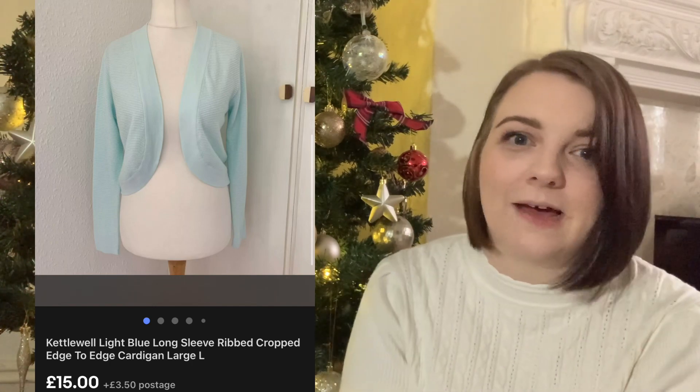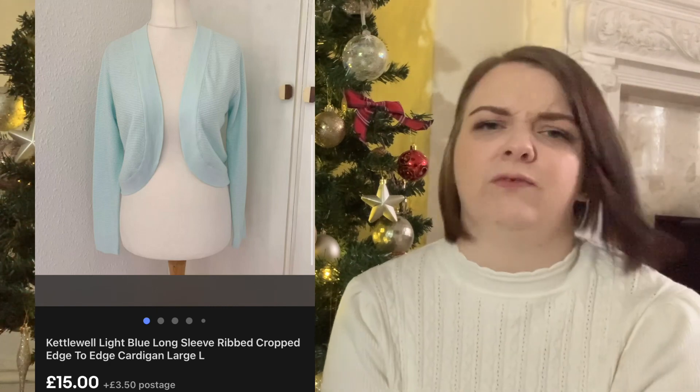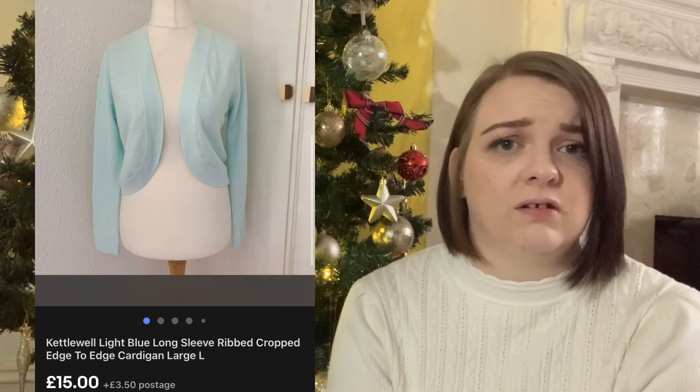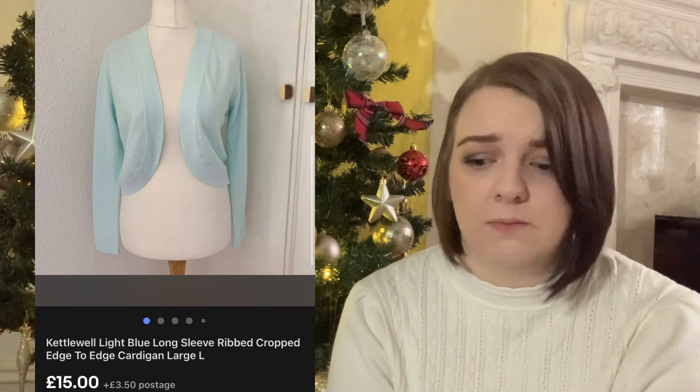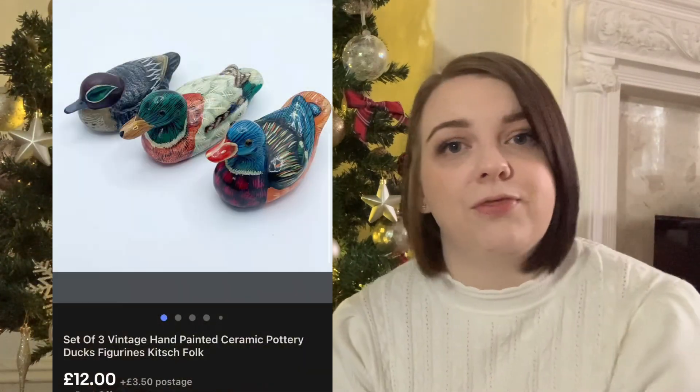This Kettlebell cardigan I've had for ages - this was back when everybody was buying Kettlebell to sell. I bought it on Vinted in a bundle for around £5 and I've had no interest from it whatsoever. Somebody offered me £15 and I accepted straight away because I was happy to see the back of it.